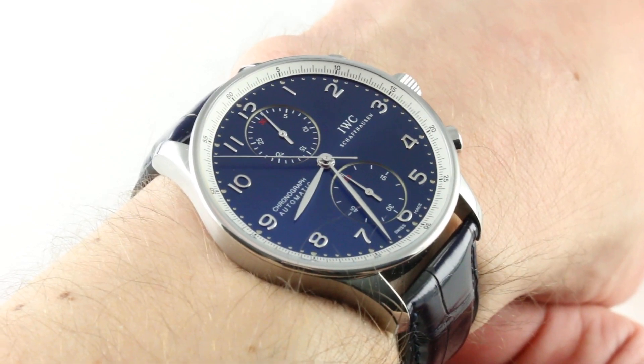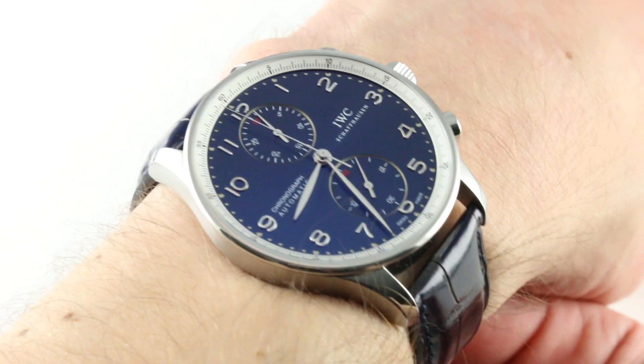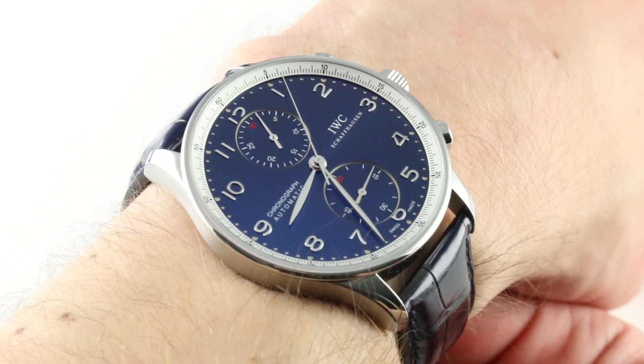This watch was actually one of the first forays into a co-branded edition. It has the classically good fit and sharp looks of the reference 3714, one of the longest-running Portuguese references, having run from 1998 to the present day.